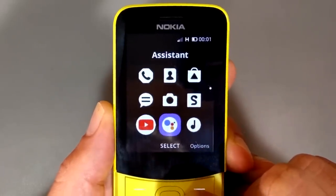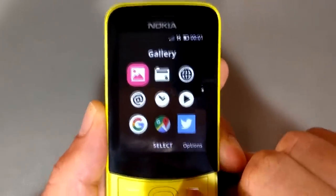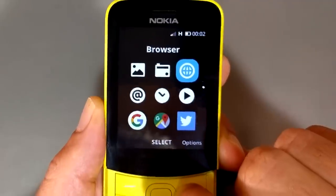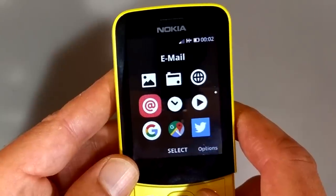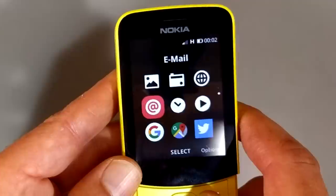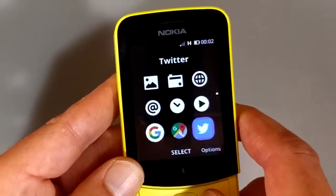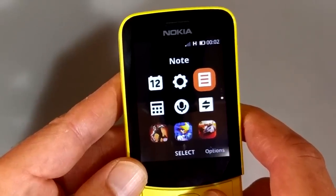It has YouTube pre-installed, Google Assistant pre-installed, a music player, photo gallery, FM radio, a web browser which is very small and pretty useless if you're used to a smartphone, but it's semi-workable. You can do email — it's fairly basic, but it's got a whole lot of options: you can change port numbers and server types just like on a smartphone. Then you have a clock, a video player, Google Search, Google Maps installed, Twitter pre-installed, a calendar, settings, a note-taking app, calculator, and of course various games. Let's go into the settings because this is where it gets kind of interesting.